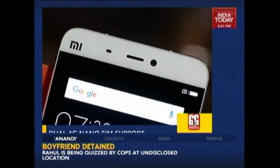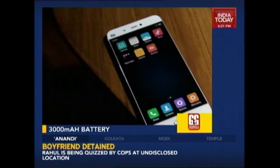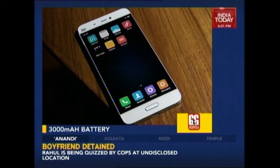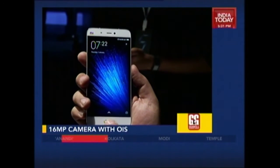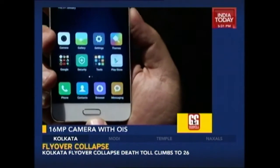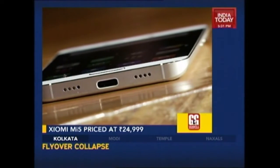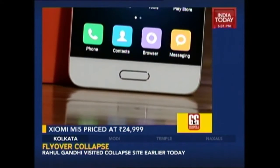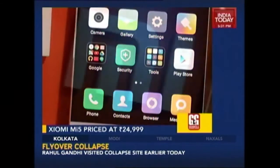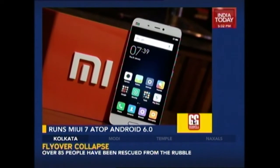There's also a 4MP front camera with 36 smart beauty profiles. The Mi 5 runs Android 6.0 Marshmallow based on MIUI 7 out of the box — neat and flutter free. The phone is backed by a 3000 mAh battery and supports Qualcomm's Quick Charge 3.0 technology. It also comes with USB Type-C connectivity and an IR blaster. So overall on first impression, the Mi 5 looks promising. However, we'll save our final verdict after a full review next week.